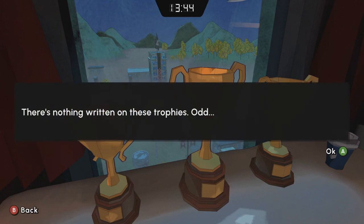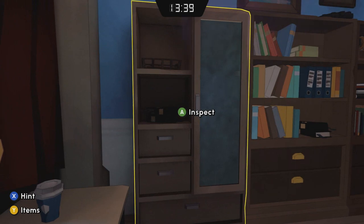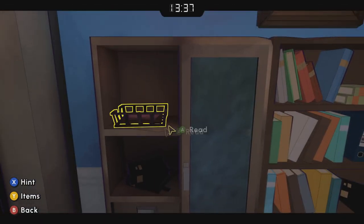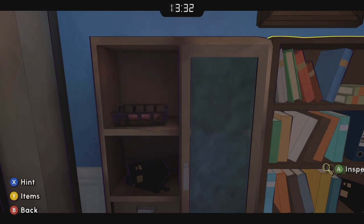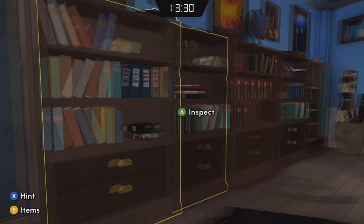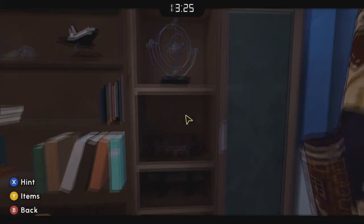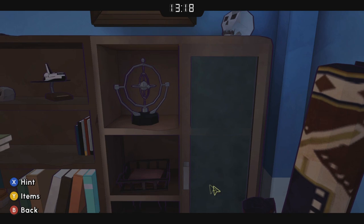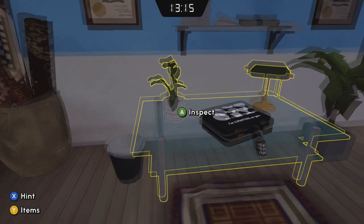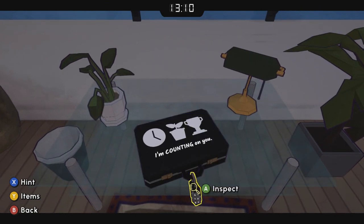We're going to look at a few items over here. There are three trophies, a receipt for two clocks, and a receipt for five plants. So three, two, five — that's going to be a combination to this briefcase here.